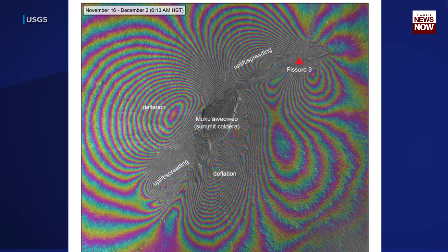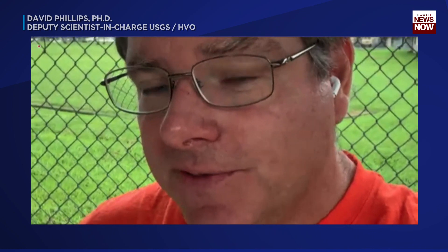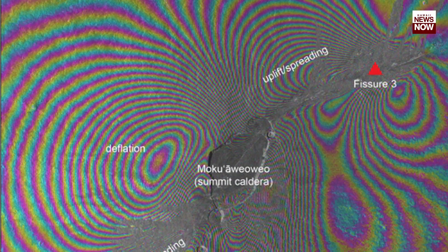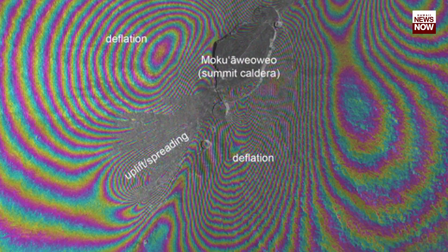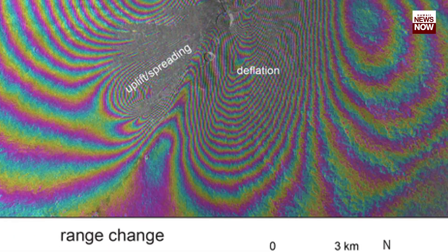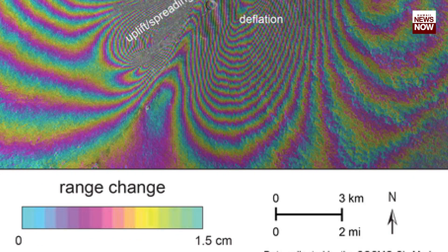This map, made using radar, shows the time frame before the eruption until December 2nd. The instruments we have out there on the ground are so sensitive that they can detect changes on the order of a millimeter or even smaller. Colored fringes denote areas of ground deformation, with more fringes indicating more deformation. Each color cycle represents 0.6 inches of ground motion towards or away from the satellite tracking the ground.